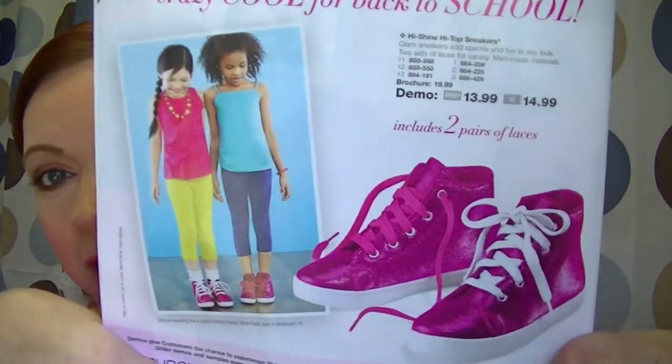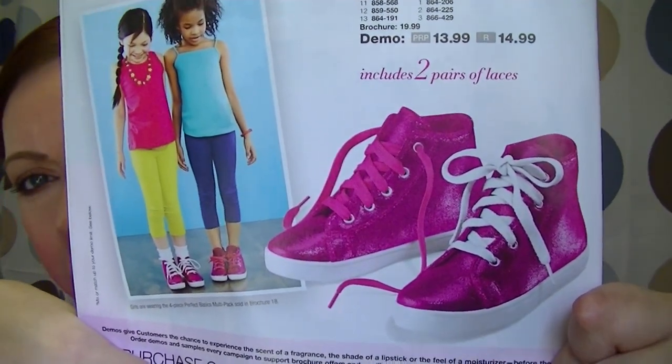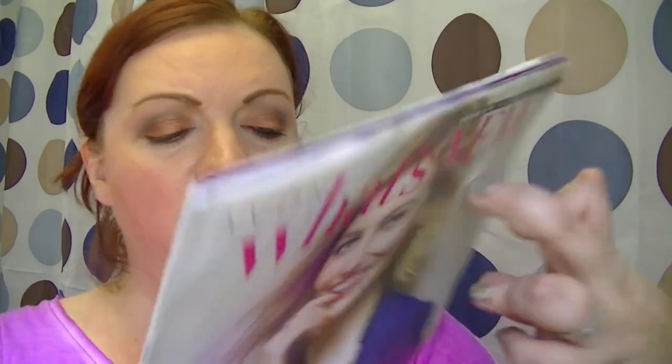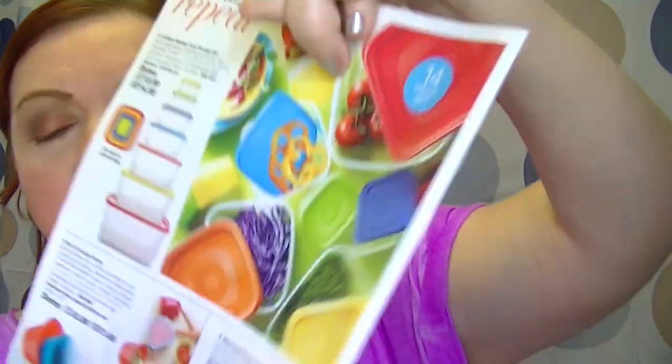There are also little sparkly sneakers for girls — super cute. On the back cover there's a 14-piece nesting food storage set, three scoop bowls, and a microwave food cover.